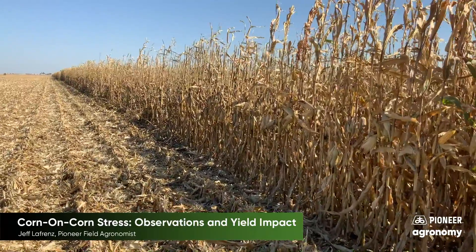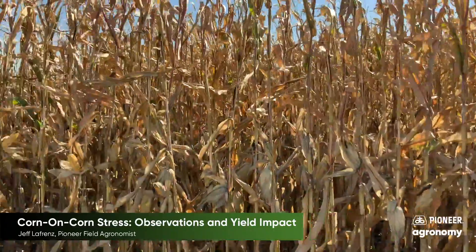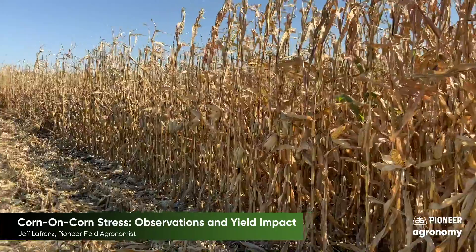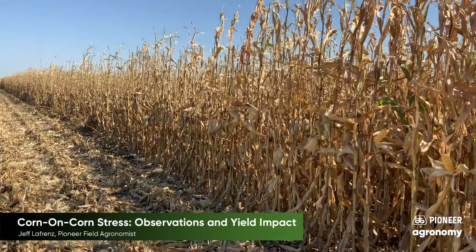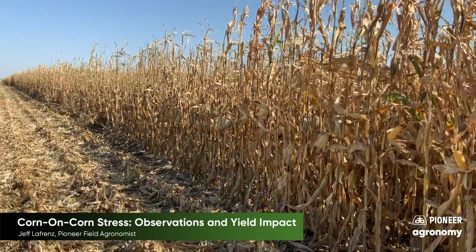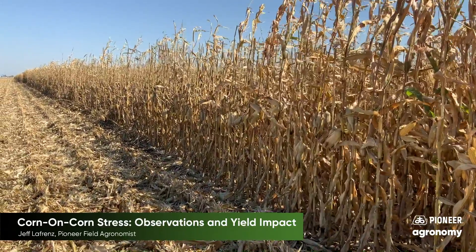When I got a closer look, the corn on soybeans and corn on corn areas were actually the same plant height and ear height. So we knew the stress didn't happen early — it happened late. I'm going to put you up in the air with my drone and then satellite imagery to help hone in on when this stress happened and why we had the yield difference that we did.